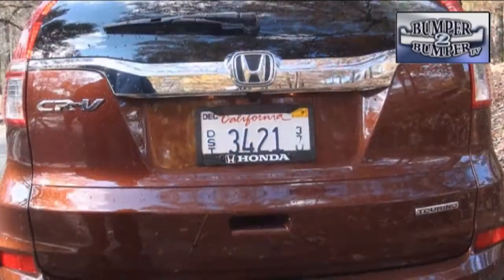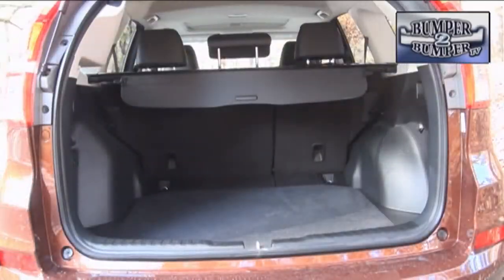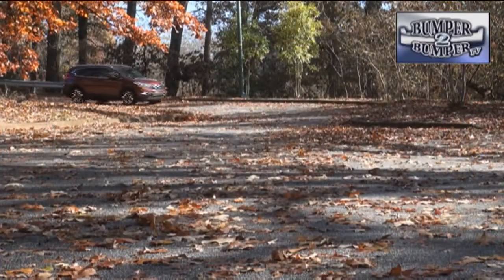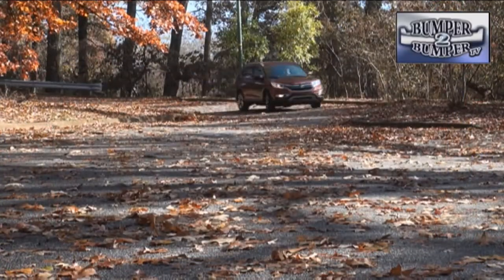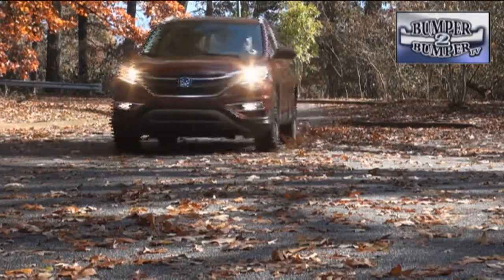The rear cargo area with the seats up has enough room for 35 cubic feet of stuff, and fold them down and that doubles to a space of nearly 70 cubic feet. We have to give Honda credit for doing two things better in this version than the previous CRV — first, interior noise levels are lower.